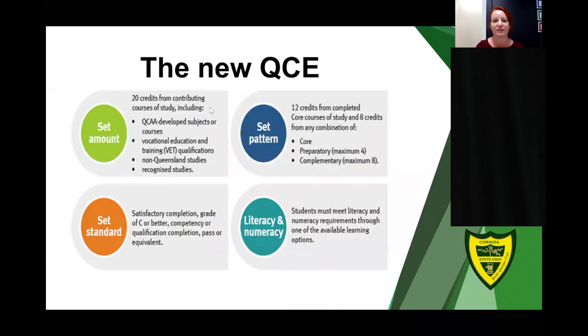Our aim for all students at Corinda State High School is for them to achieve a Queensland Certificate of Education. A QCE is made up of four components: a set amount of study — 20 credits; a set pattern which includes 12 credits from core courses; a set standard requiring a C or better in subject results; and a literacy and numeracy component. Students achieve these points by completing subjects here at Corinda, accumulating one point for every unit of study.